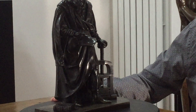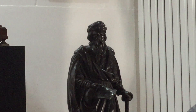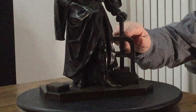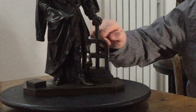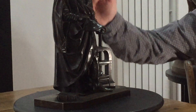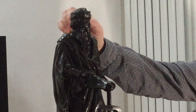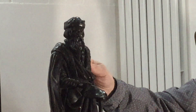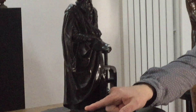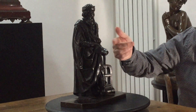What I like about this bronze is the way that the different textures are represented: the metal of the printing press with this wonderful screw top here, then you have the fur-lined gown that Gutenberg is wearing and the fur-trimmed hat, and then you have the parchment, the Bible, and of course this wonderful luxurious beard.